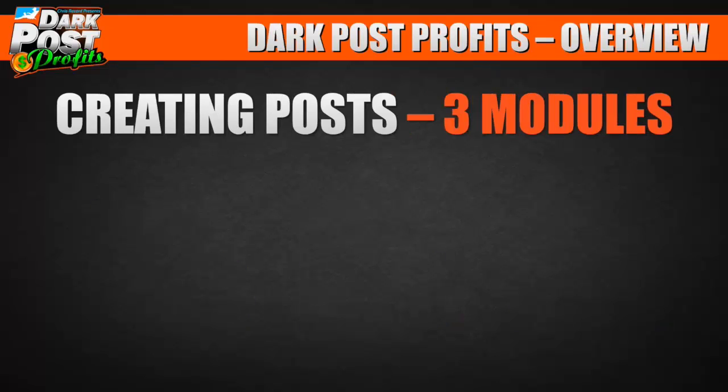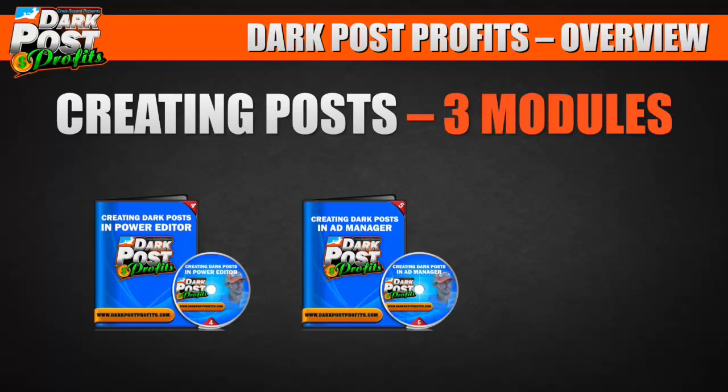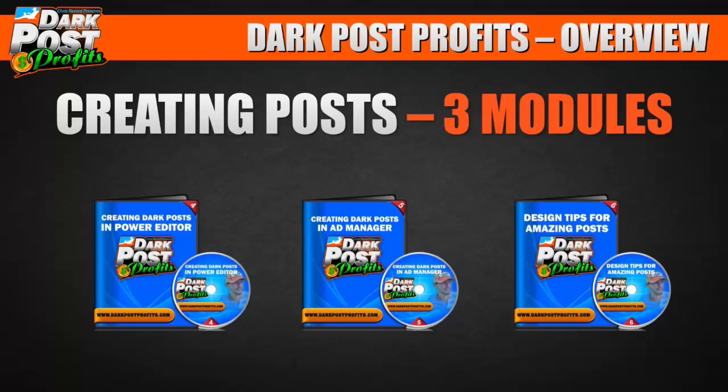Then we get into creating posts — actually doing dark posts. We teach you how to create dark posts in Power Editor, which is a Facebook tool you use with Chrome, and in Ad Manager, the default Facebook tool. We also cover design tips for amazing posts — even if you don't have Photoshop or any design experience, I'll teach you how to put together your dark post ads very quickly and effortlessly.